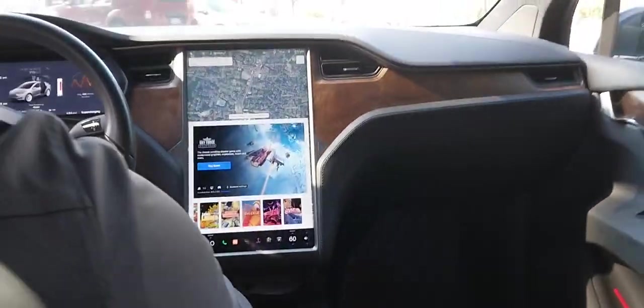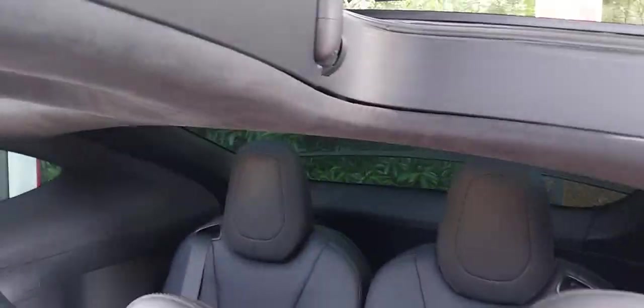I love the car. Next to the Cybertruck, the Tesla Model X is the choice for me. Next to the Cybertruck, the Tesla Model X is the truck for me.